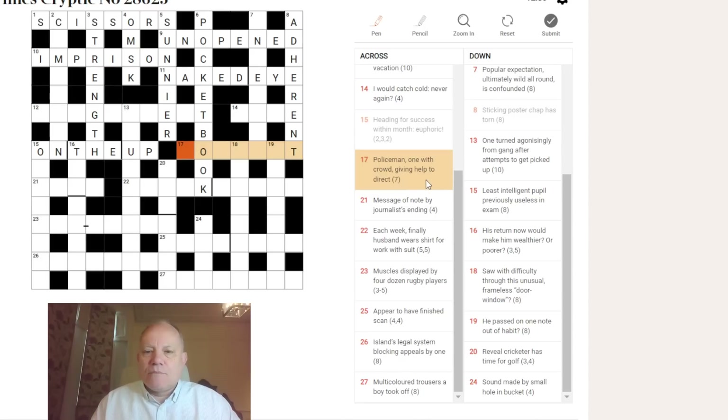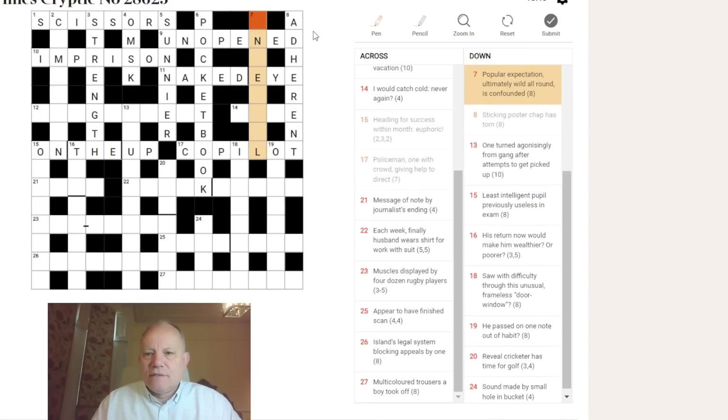Seventeen across: 'policeman, one with crowd — giving help to direct.' The first synonym I think of for a policeman is COP, especially given the O there. Having put COP into the word, pronouncing it differently I can see COPILOT — helping to direct a plane. 'One with crowd' becomes I WITH LOT — a perfectly reasonable pair of translations.